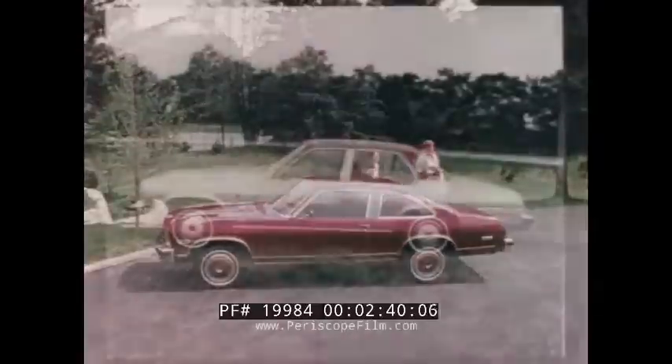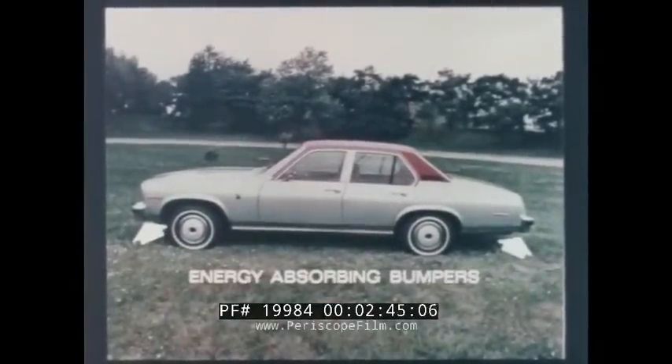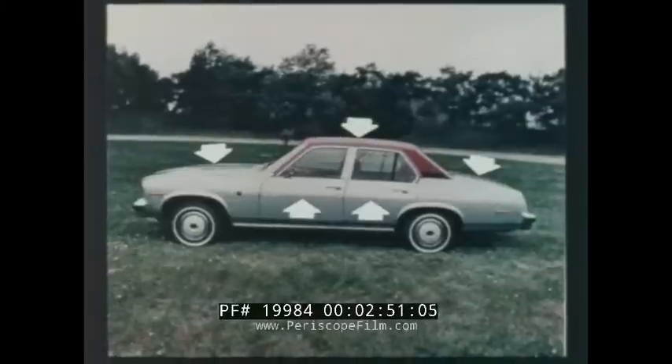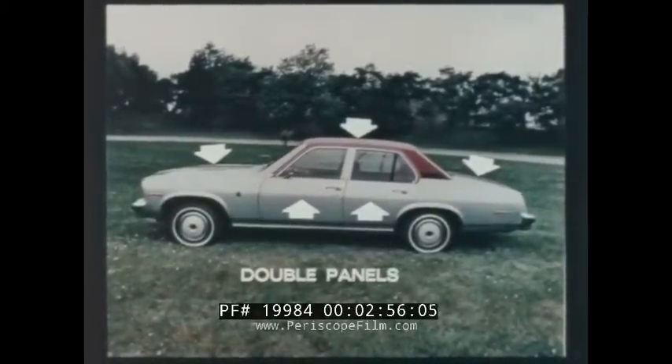Including such features as steel side guard beams in the doors, energy-absorbing bumpers, a cargo guard bulkhead between the trunk and rear seat on coupe and sedan models, and the roof, hood, doors, and trunk lid are all double-paneled steel construction for durability.